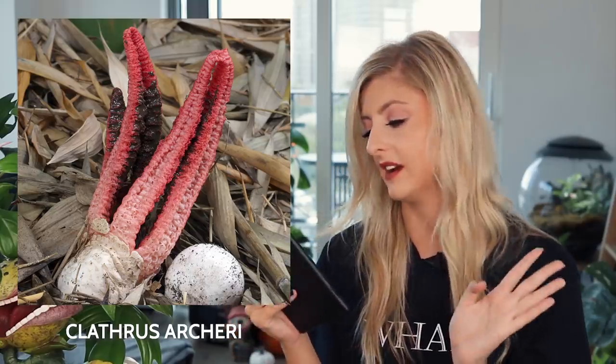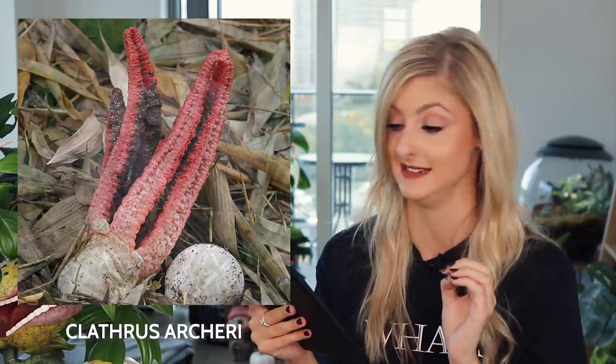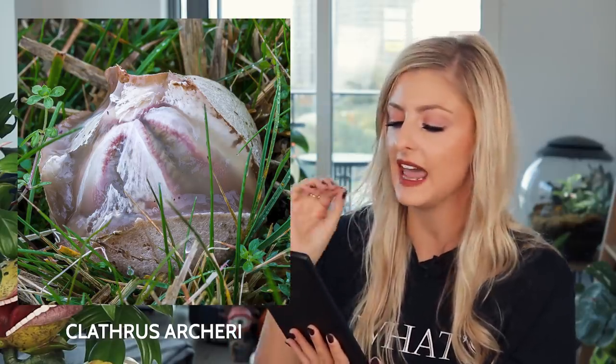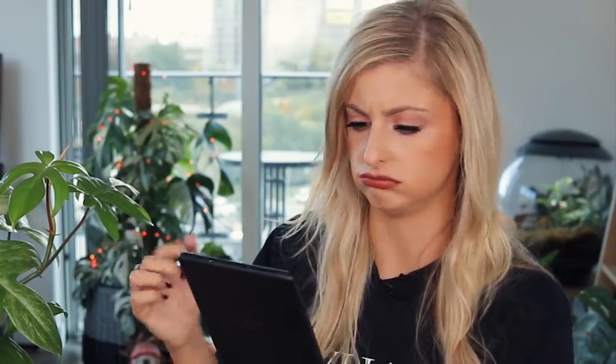It gets better — it has a strong unpleasant odor reminiscent of rotting meat, and no distinctive taste at the young egg stage. Are we eating this? People are eating it at the egg stage — they're not eating it at the nightmare stage. Why are we eating it at all? This fungus is mainly found in leaf litter under trees and shrubs from June to September in Southern Britain.